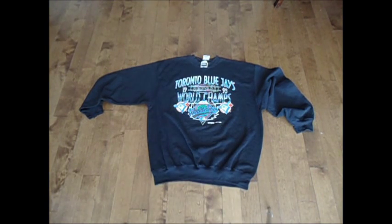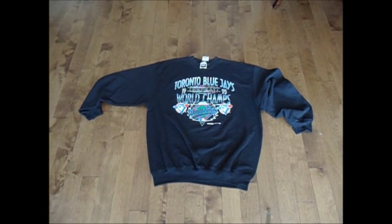Check out my site, www.mjshats.com. We're going to be doing another pickup video on Saturday, so stay tuned for that. Have yourself a great day.